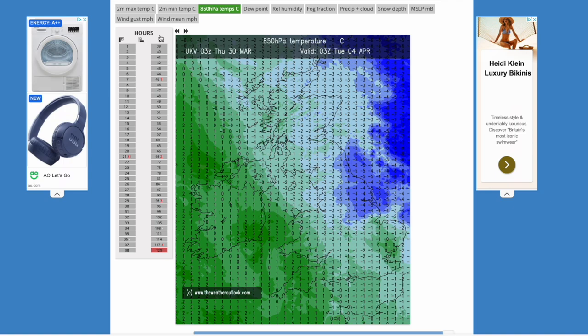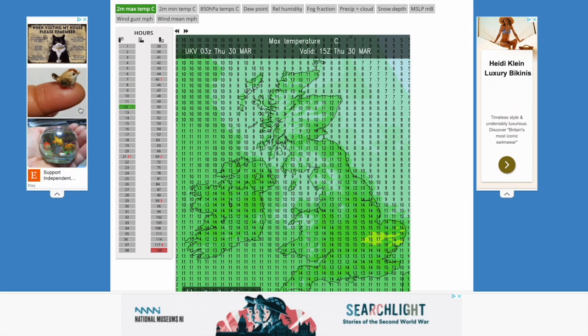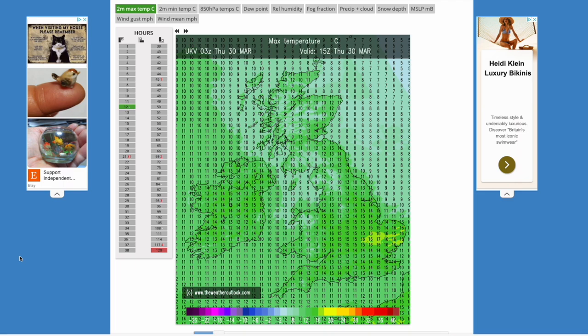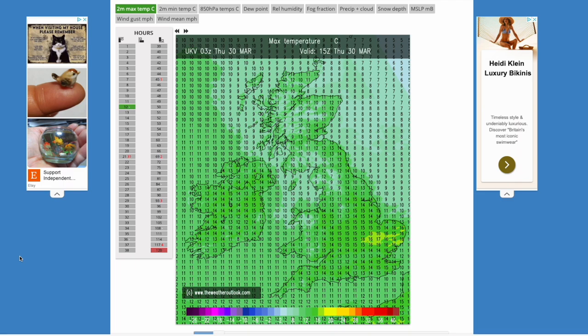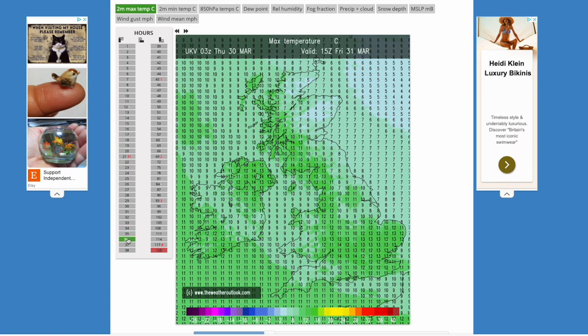Looking at the two-metre max temperatures over the next five days, you can see this afternoon perhaps peaking around 16 or 17 degrees in the far east where we see some sunshine and avoid those showers. Elsewhere will be pleasant, 15 to 16 degrees quite widely, but again very much dependent on the sunshine and those showers for what it will actually feel like. Overnight temperatures not too bad — 9 to 11 degrees — and then into tomorrow afternoon peaking once again at 13 or 14 degrees, but with rain in places that will feel a lot cooler than that.